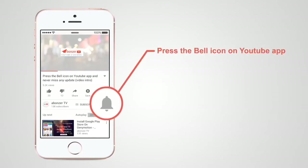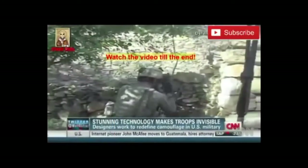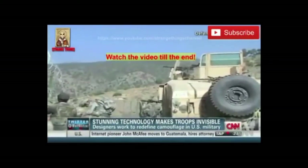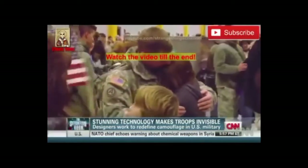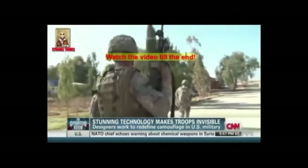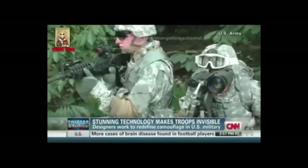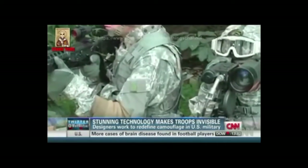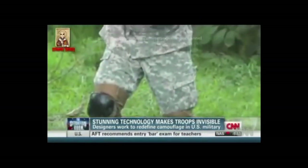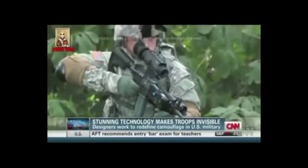Camouflage can be the difference between a soldier getting shot and going home. A lot's riding on the next generation designed to outfit troops. It's only been eight years since the army spent five billion dollars on camo that critics say didn't fool anyone. Soldiers complained to the point the army abandoned its one-size-fits-all universal pattern.